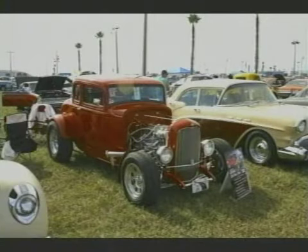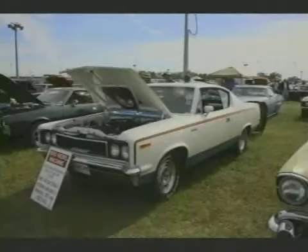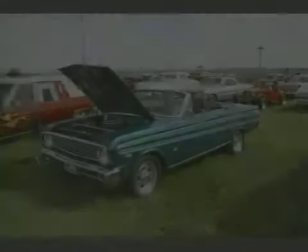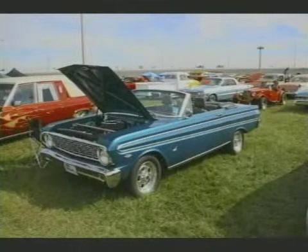A 32 Little Deuce Coupe. You can wander around there the whole day — the vendor area is huge. Now here's one that I really like: a 1970 AMC Rebel Machine. You just do not see too many of those at all. We had one just like it out at the Sarasota Classic Car Museum.